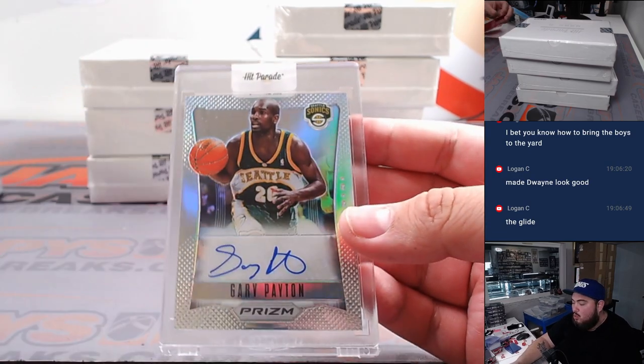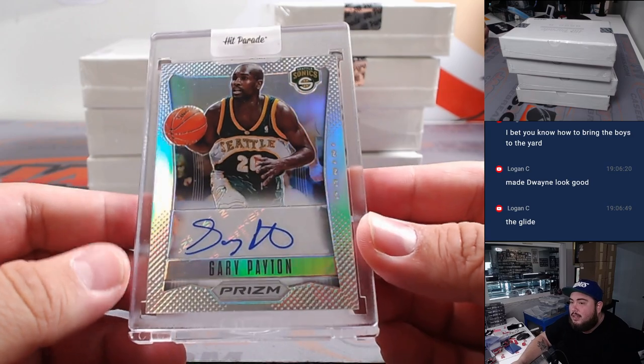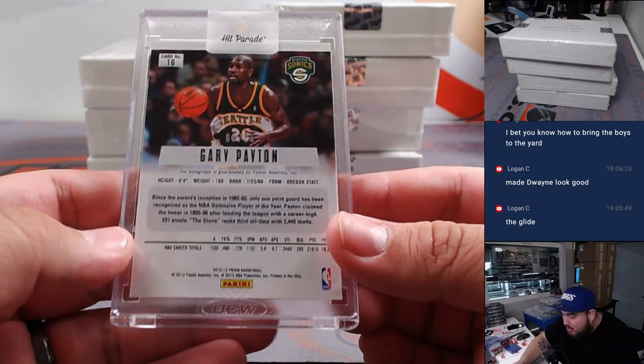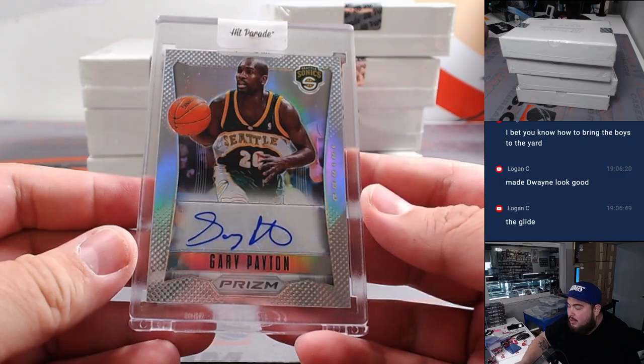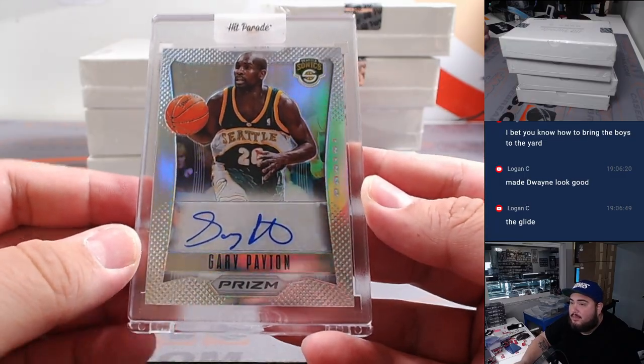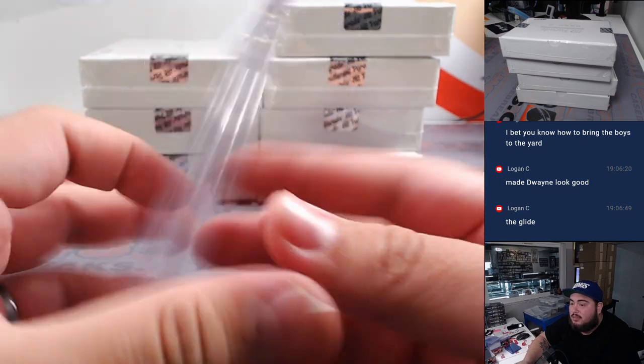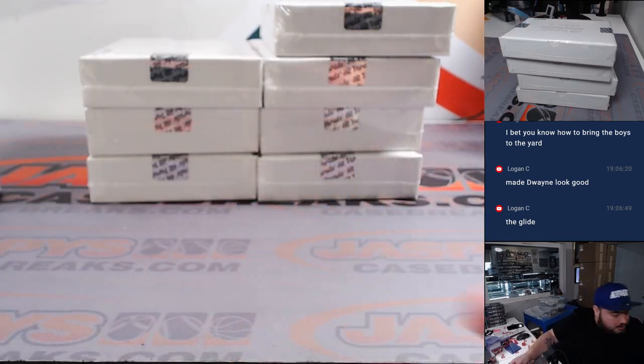Woo! The Glove! Gary the Glove Payton from Prism — this is back in 2012-13 basketball, the double draft class. That's a nice card, actually. 9 out of 25 too. Love those Seattle Sonics — jersey's right there.